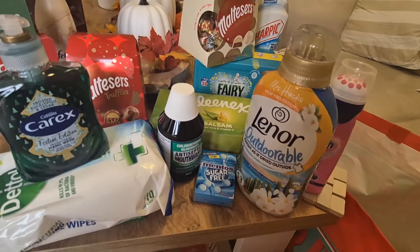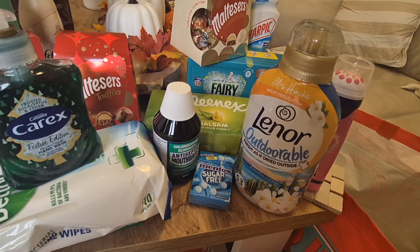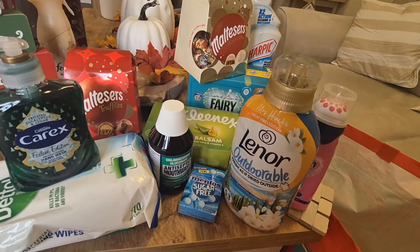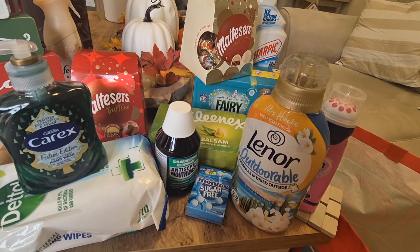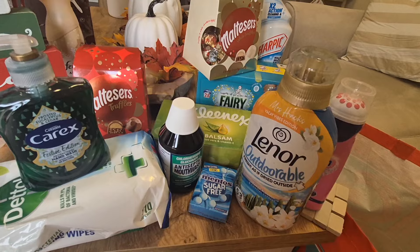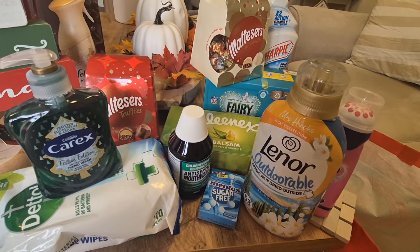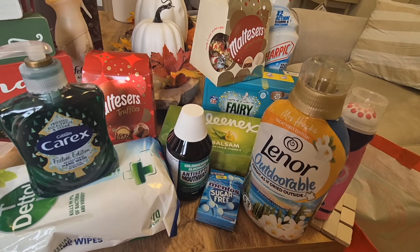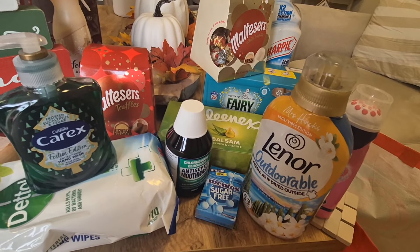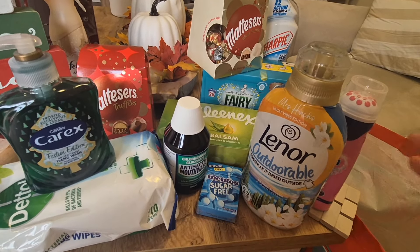I got some Lenor Outdoorable — I went for the orange blossom one. I brought this a few days ago and it smells divine. I wanted to make sure I had a backup because at the weekend I ran out of laundry products, and I don't think I've ever run out of laundry products before. It was a bit stressful — I had a whole load of washing to catch up on and nothing to put in the washing machine, so I wanted to make sure I had a backup this time.